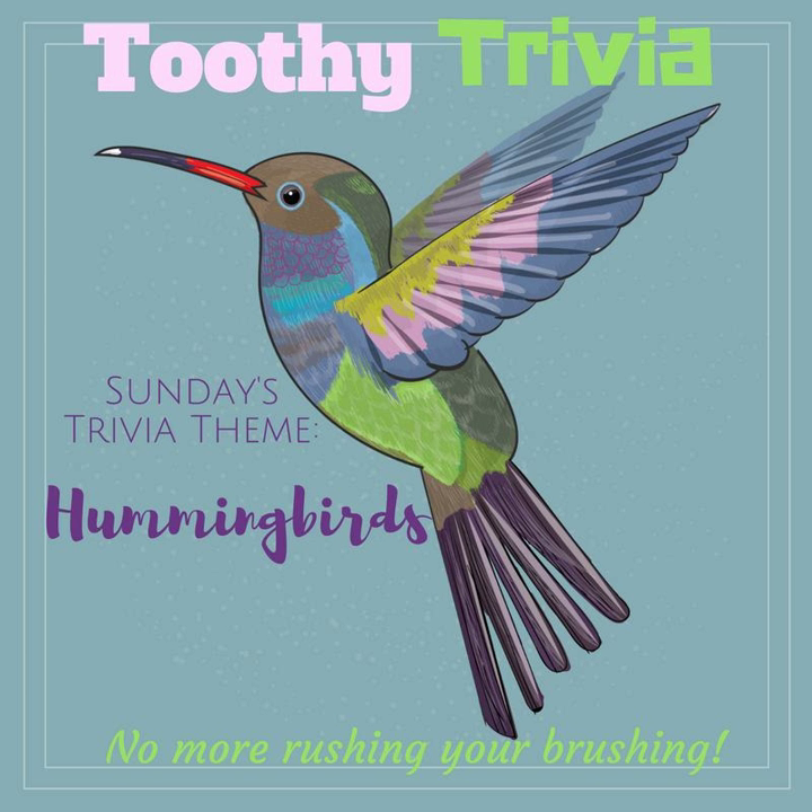Hummingbirds cannot walk or hop, though their feet can be used to scoot sideways while they are perched. These birds have evolved smaller feet to be lighter for more efficient flying. They will use their feet for itching, however.